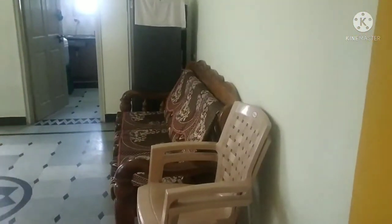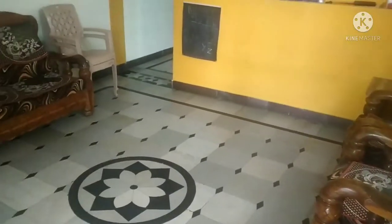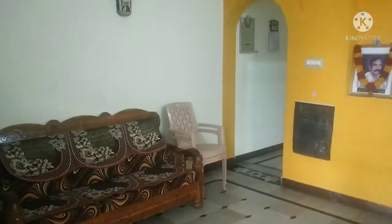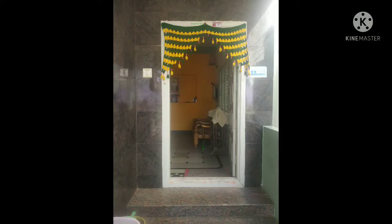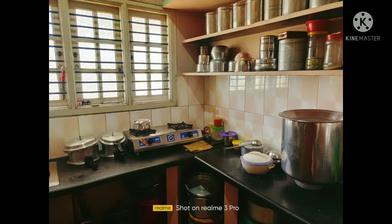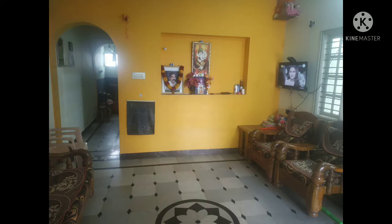Look at the outer look of the home. This is my home tour — please like, share, and comment. Thank you.